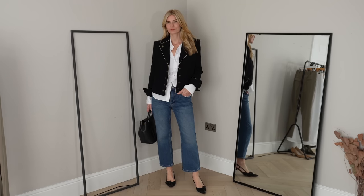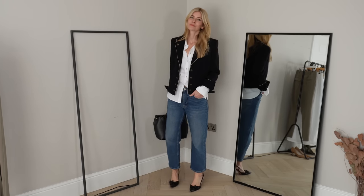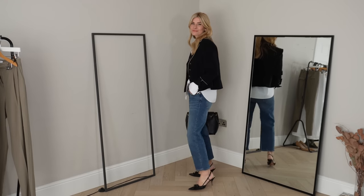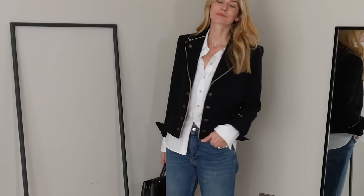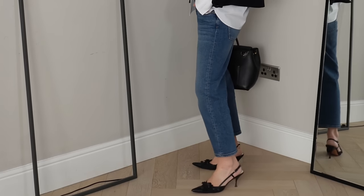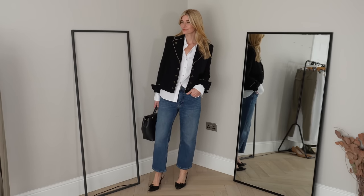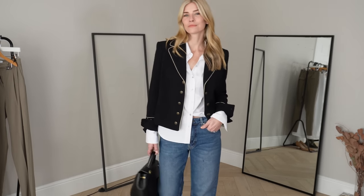I've squeezed a bonus outfit idea into the end of this spring haul with a couple of pieces that aren't brand new as such, but are from this year. As I was heading out the door I put this little combination together and really liked it so much that I thought I'd show you all. I'm styling a couple of pieces I received about a month ago from Me and Em — this is the cotton forever shirt and these are the organic crop jeans. I really love the fit and quality of both, and they work really nicely together. Then I finished with this pretty old blazer I got from The Kooples a few years ago, and I really love that military style combined with something so typically classic. New favourite combo for me — hopefully you like that one too.